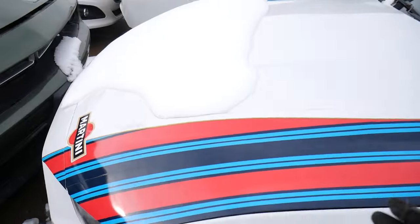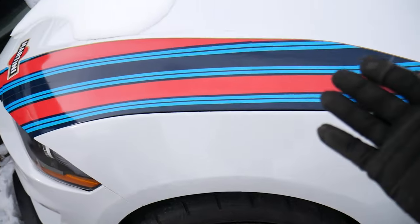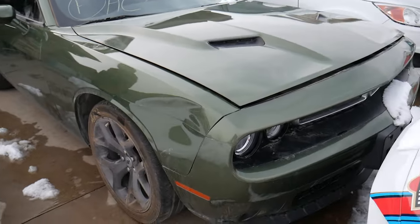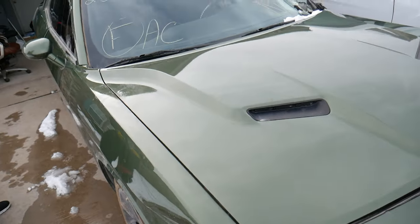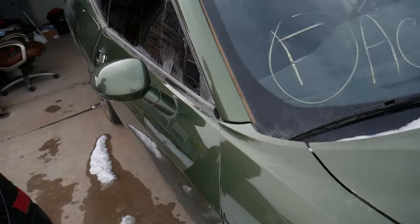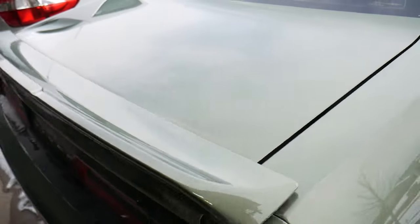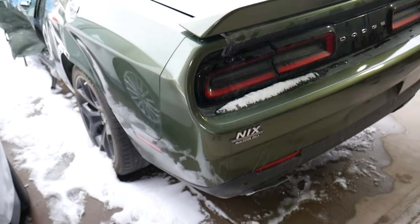We bought a Mustang from Copart not too long ago and the hood was in perfect condition in the pictures, then it was all bent — that's why we put the decals, we haven't had time to fix it. Now the Charger — otherwise it was a great deal. We're buying it for the videos. It is a rebuild title but it has quite a bit of damage, more than you can imagine.